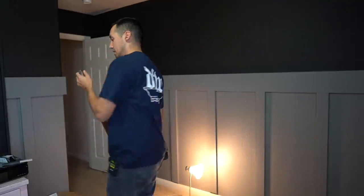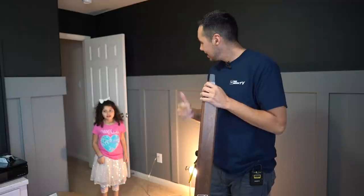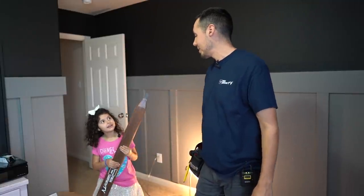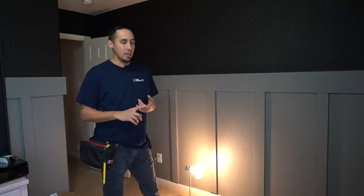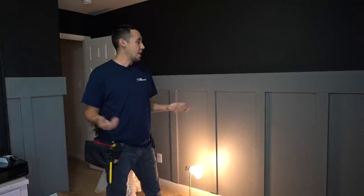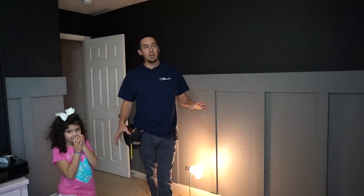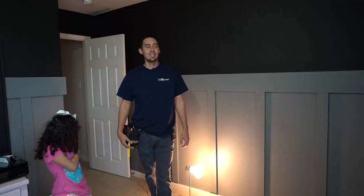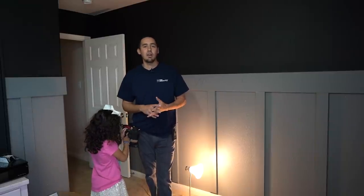So where have I been? Basically just working, trying to get the money to buy this house — it's been one thing after another. We had to get a new roof inspection, all that kind of stuff. Now I'm here. I mentioned in the last video that I'd be showing you this upstairs area and taking the trim out, because it's a really bad DIY job.